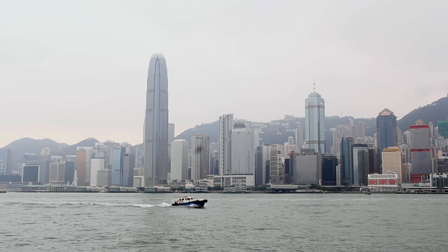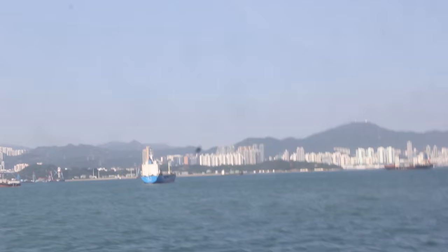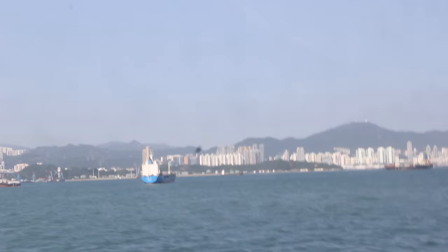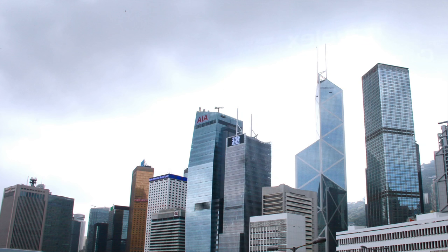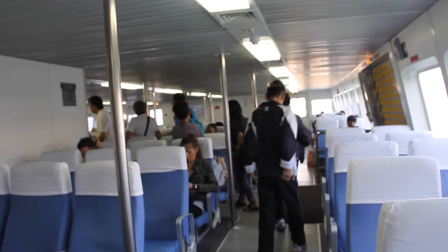Cruising Victoria Harbour is the easiest way to surround yourself in the urban landscape of this expansive city. This body of water is Hong Kong's lifeline. The busy water vessels are at the heart of the city's economy, and the beautiful skyscrapers are monuments to its success.